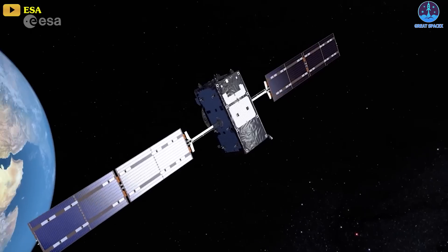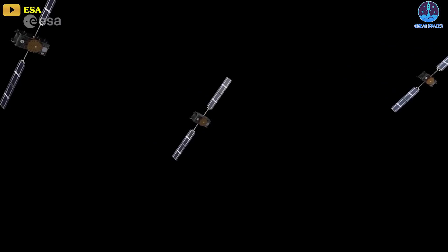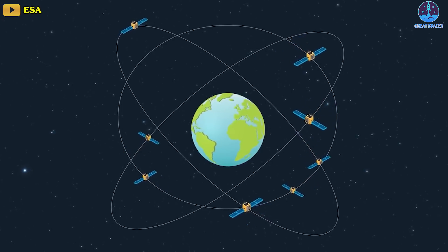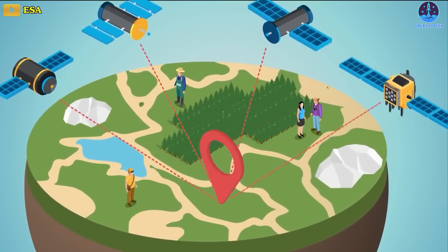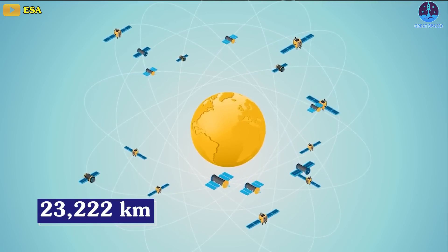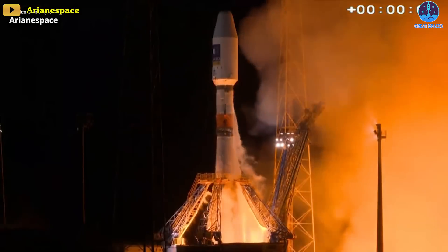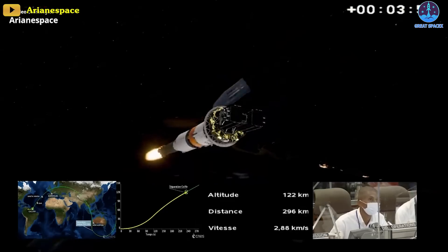Galileo is Europe's equivalent of the United States Global Positioning System, or GPS, China's Beidou, or Russia's GLONASS — an orbiting network that allows users to know exactly where they are and helps them figure out where they're going. The Galileo satellites orbit Earth at an altitude of 23,222 kilometers, and 28 of the 700-kilogram spacecraft have been launched to date, all of them aboard either Europe's Ariane 5 rocket or the Russian-built Soyuz.